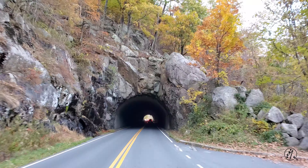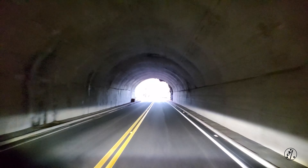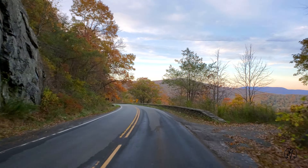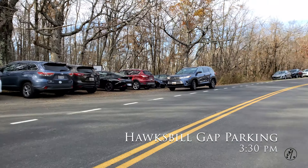Once we crossed the entrance it's a pretty smooth drive. We entered Skyline Drive from the northern entrance, so it's about a 45-mile drive to the parking lot, and by the time we reached the parking lot it was about 3:30 PM.